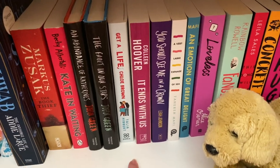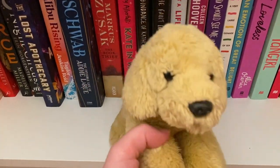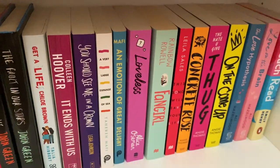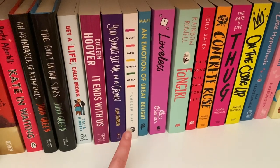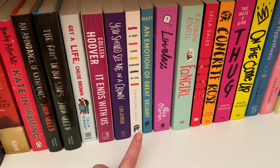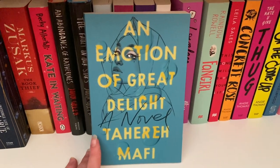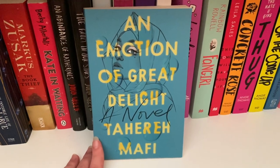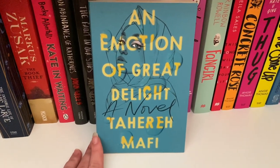Get a Life, Chloe Brown by Talia Hibbert — everyone has read this except for me; there's a bookmark in it because it was another victim of my reading slump. It Ends With Us by Colleen Hoover — I refuse to put this in my romance section because it is not a romance book. You Should See Me in a Crown by Leah Johnson — really good book, I feel like it's underrated. A Very Large Expanse of Sea and An Emotion of Great Delight both by Tahereh Mafi — really great contemporaries. An Emotion of Great Delight is very hard-hitting; the main character suffers from depression and I went through a bit of a depressive slump after reading it. If you have depression and are not in the right state of mind, do not read this.